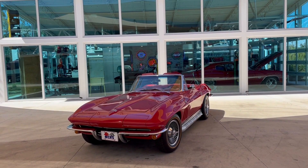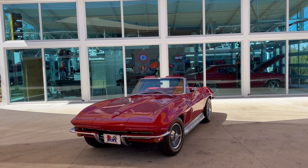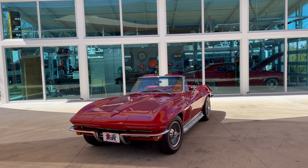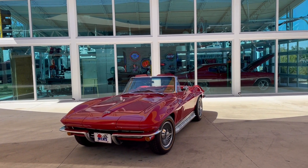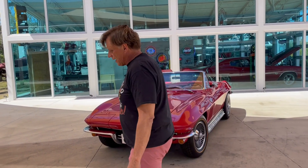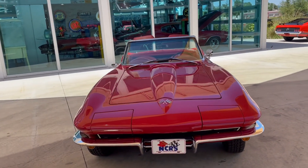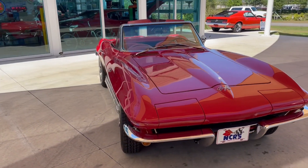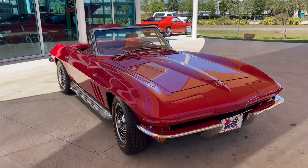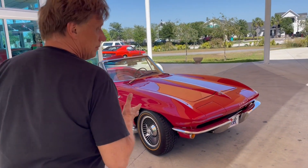Welcome back to Skyway Classics YouTube channel with Kevin and Allen. Today we are looking at a 1965 Chevy Corvette convertible. Boy Kevin, look at the paint on this car — how nice it is. This car, once upon a time, I was told had an NCRS rating. The man that owns the car has owned it for 47 years.